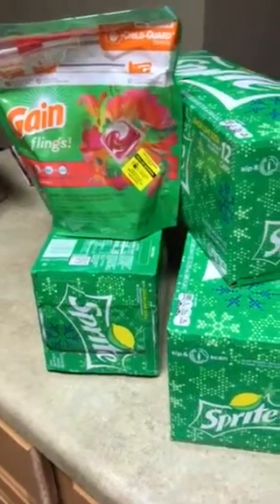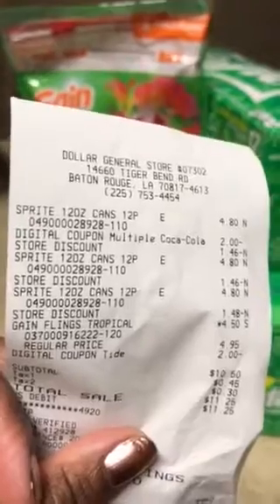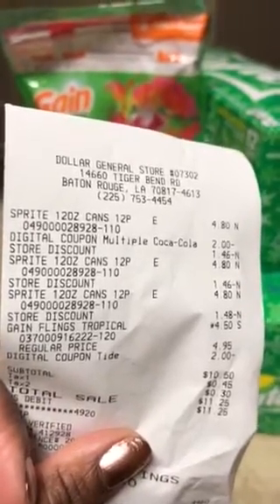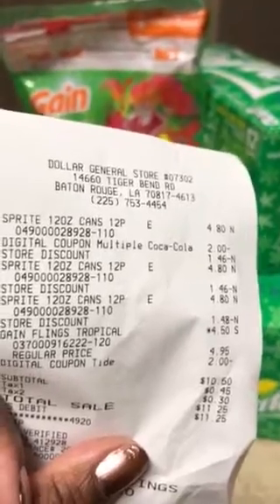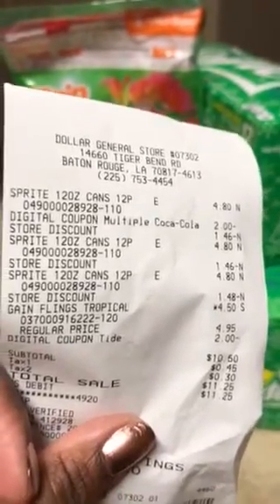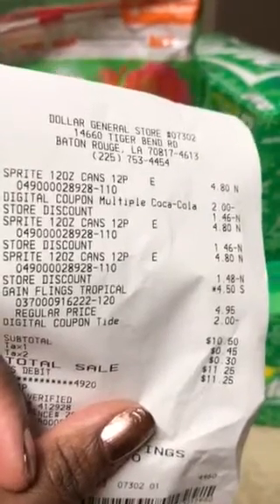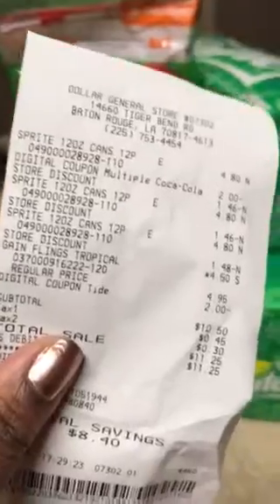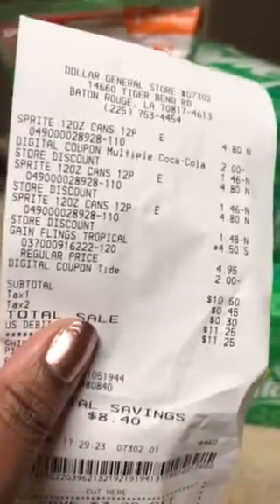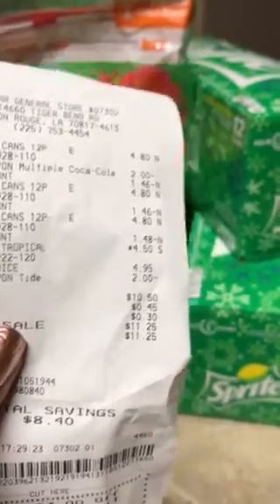Here's my receipt. As you can see, that's the Sprite — they're regularly $4.80. That's my digital coupon that took off the $2 for the Gain Fleens. They were $4.50, regular price $9.05, and as you can see they're $2 off right there. My subtotal was $10 and my grand total was $11.25.